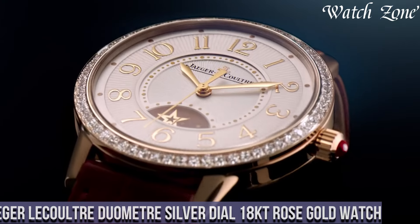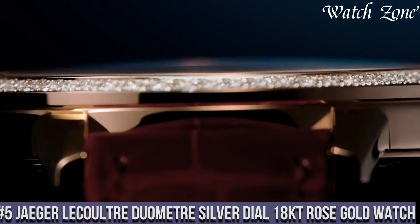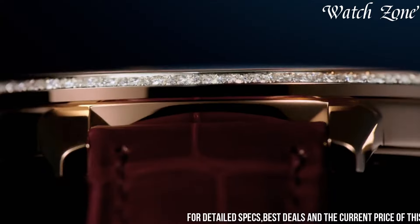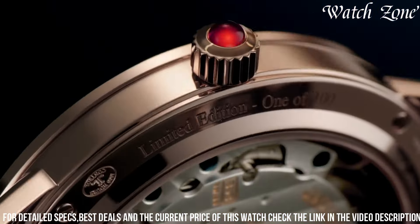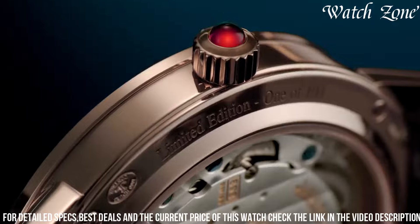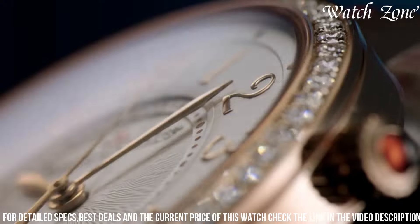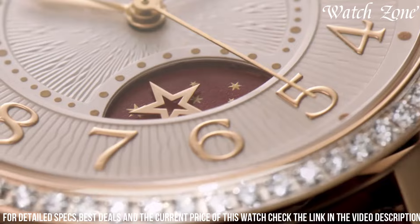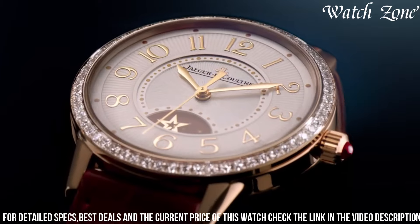Number 5. Jaeger-LeCoultre Duomètre Silver Dial 18-Carat Rose Gold Watch, a timepiece that exemplifies the pinnacle of watchmaking craftsmanship. This exquisite watch features a stunning silver dial with a sunray finish, adorned with elegant rose gold hour markers and hands, exuding a sense of timeless sophistication. The 18-carat rose gold case and bracelet add a touch of luxury and refinement, making it a true statement piece for any occasion. Powered by the innovative dual-wing movement, this watch offers exceptional accuracy and a power reserve of up to 50 hours. The transparent case back allows you to admire the intricate inner workings of the movement, showcasing the brand's commitment to excellence.